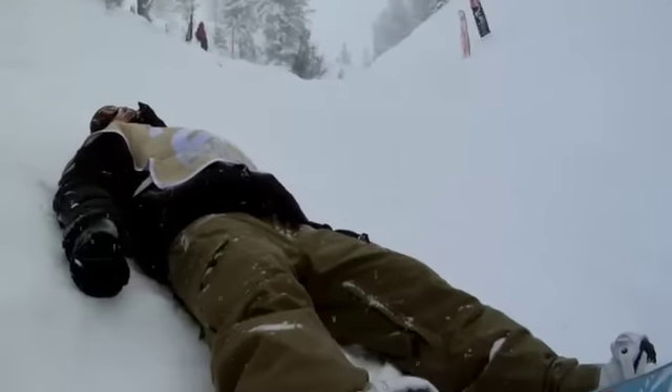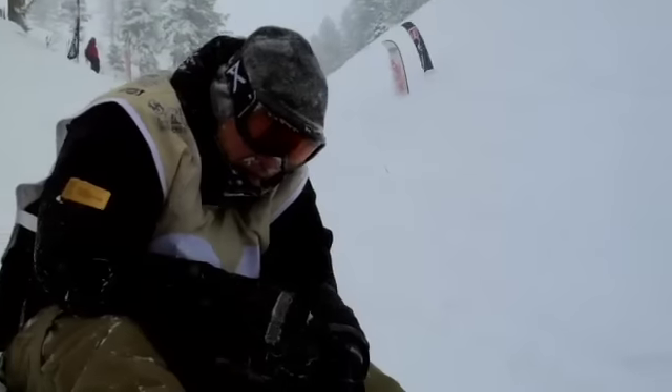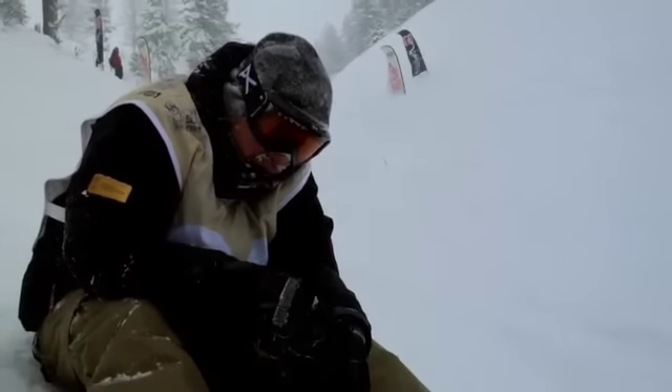It's dumping snow right now, making visibility a little bit difficult for these riders coming down. Powder's definitely great, but usually not for a contest day.